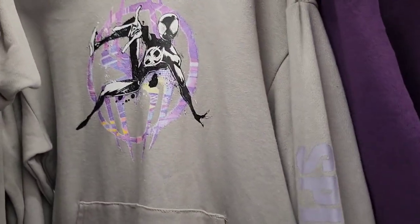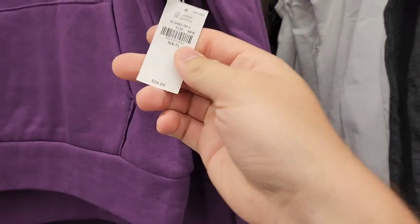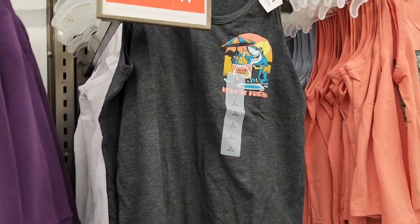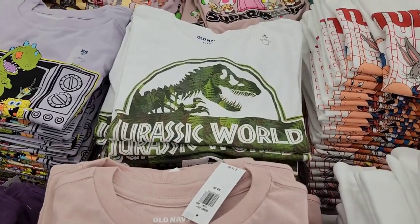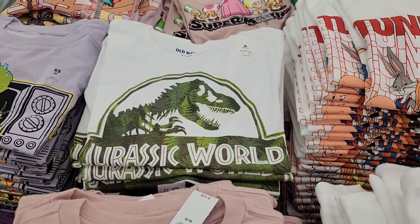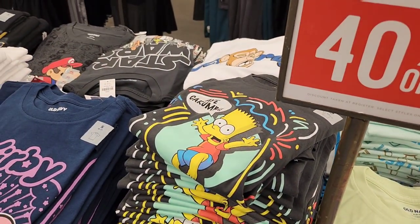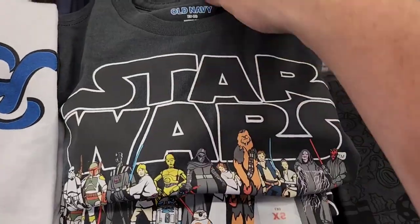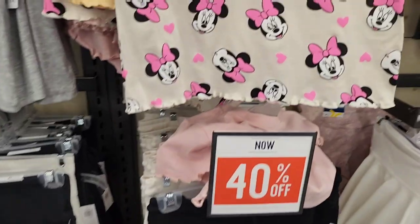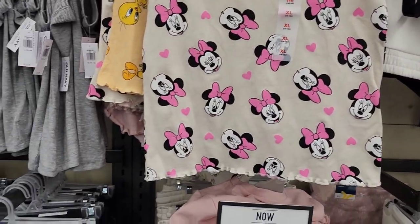They've got some kids' stuff — a cool black and purple Into the Spider-Verse sweatshirt, a Black Panther one, all 40% off. Before the discount they're $35, so about $20 after. There's a cool Jurassic World shirt with a leafy camo look, also 40% off — kids' size, though I'd get that if it were adult. Another Simpsons shirt, and a Star Wars shirt with all the characters lined up, which is $15. That's pretty much everything — really surprising how little they had here.